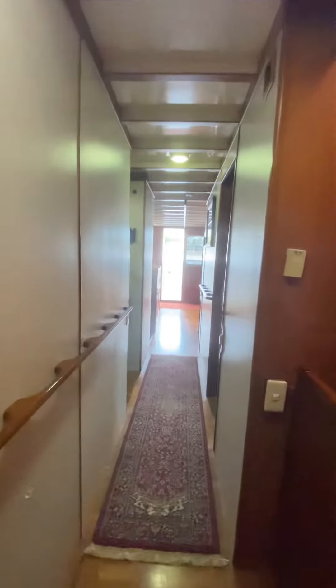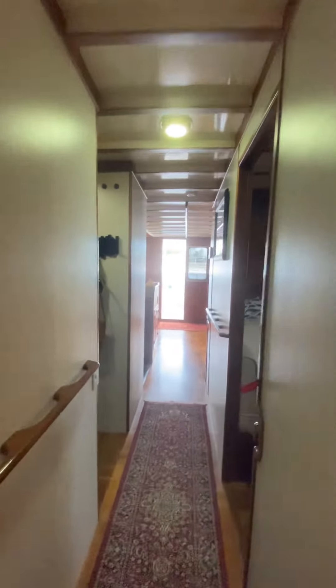Everything in the master bedroom is put away so nothing falls or shifts while underway. And in here we have our master bathroom. It should be a great day out on the water, heading out to the Chesapeake Bay from the Norfolk Naval Station.